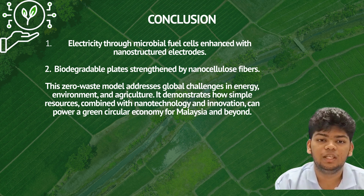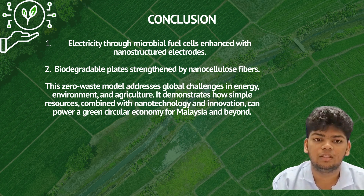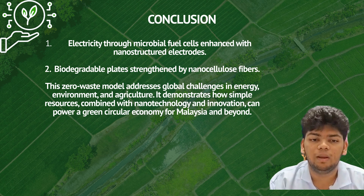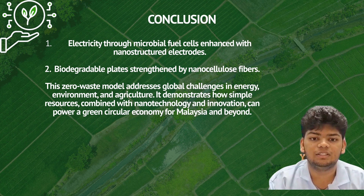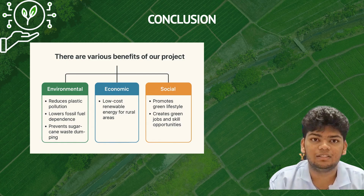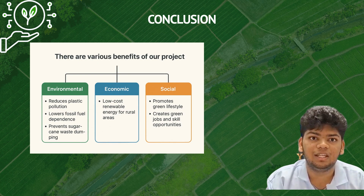In conclusion, we have shown that sugarcane waste can be transformed into two sustainable innovations: electricity through microbial fuel cells enhanced with nanostructured electrodes, and biodegradable plates strengthened with nanocellulose fibers. This zero-waste model addresses global challenges in energy, environment, and agriculture. This shows how simple resources combined with nanotechnology and innovation can power a green circular economy.